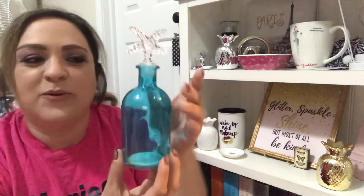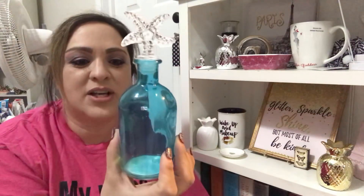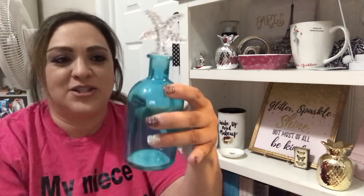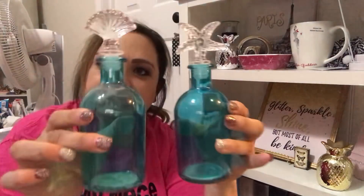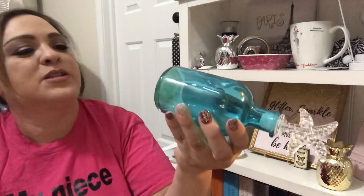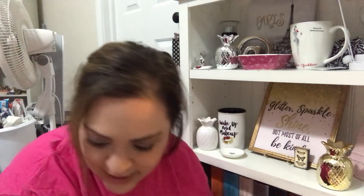I found these that I thought were really gorgeous. You can pop the top off and put in seashells or pretty much whatever you want. If you don't want to do that you can just leave it. They're just so pretty. These were $7.99 each, which came to $1.60 each. Yeah, I love these.